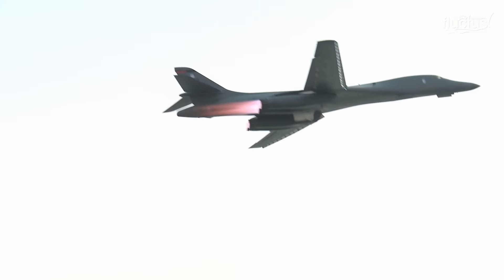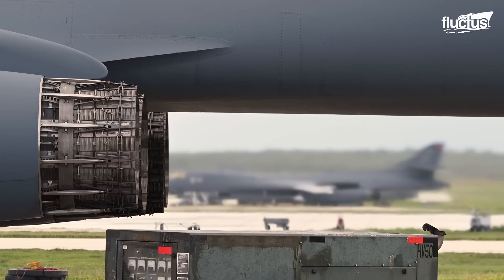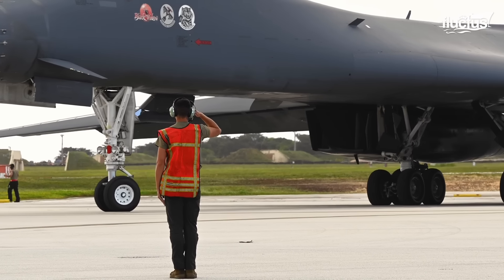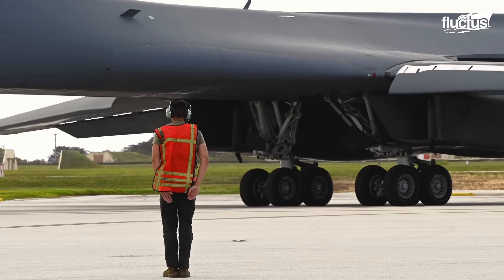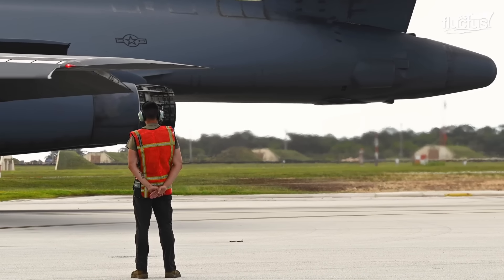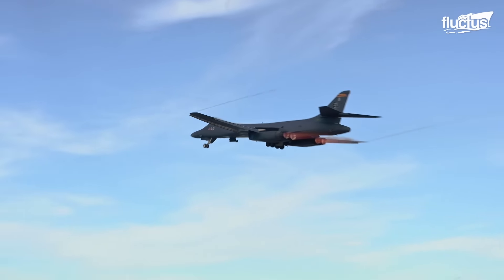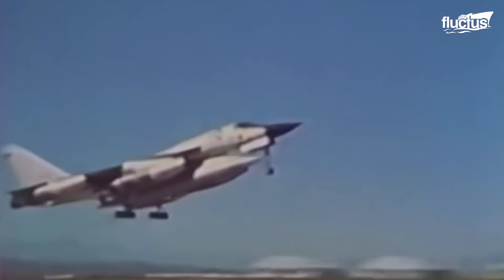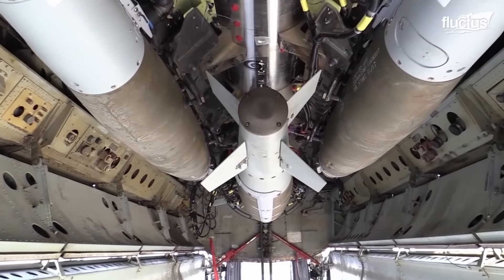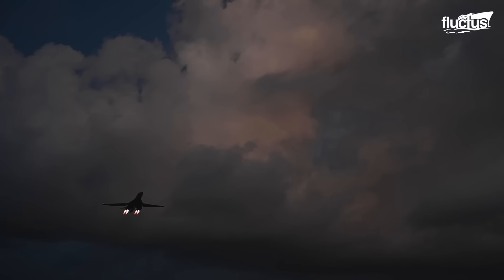Originally designed to match the speed of a fighter jet with the bomb-carrying capacity of a heavy bomber, the B-1 Lancer stands as a remarkable feat of military engineering. Dreamed up in the 1960s, its mission was ambitious: to rival the Mach 2 speed of the B-58 Hustler, while delivering the payload capacity and range of the B-52, effectively replacing both aircraft.